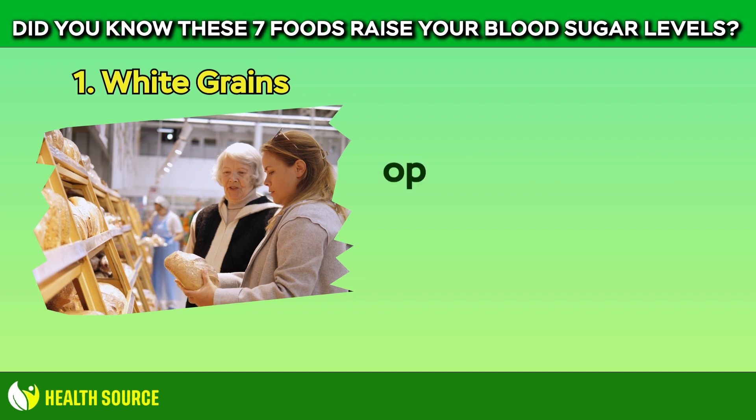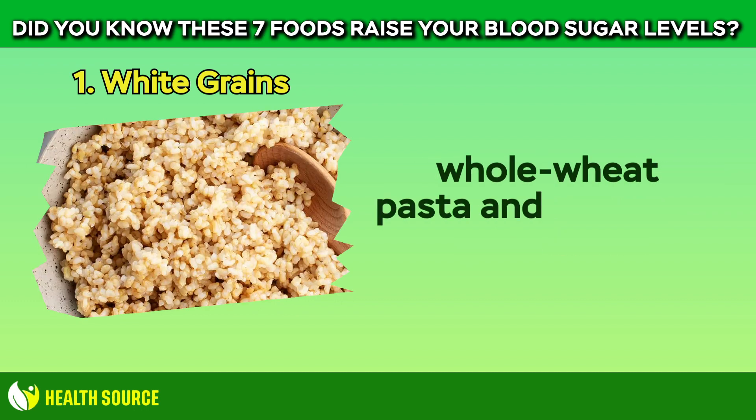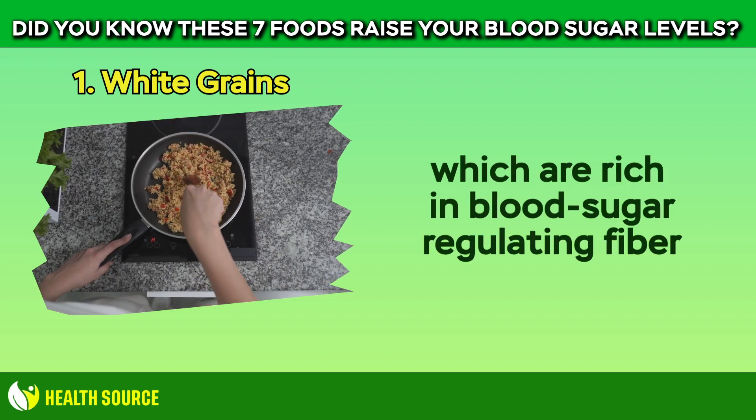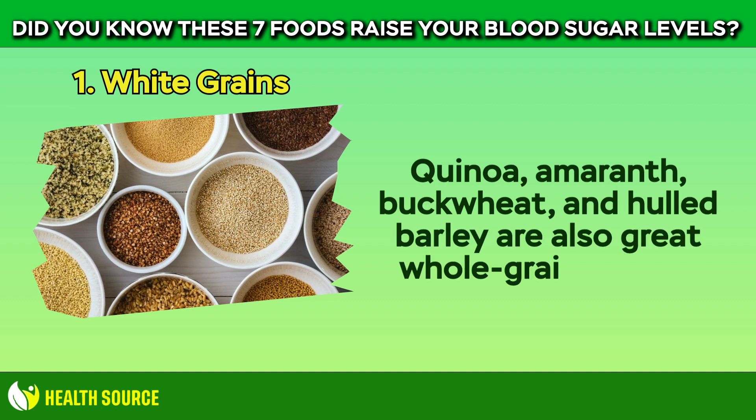When possible, opt for whole grains, such as whole grain bread, whole wheat pasta, and brown rice, which are rich in blood sugar-regulating fiber. Quinoa, amaranth, buckwheat, and hulled barley are also great whole grain options.